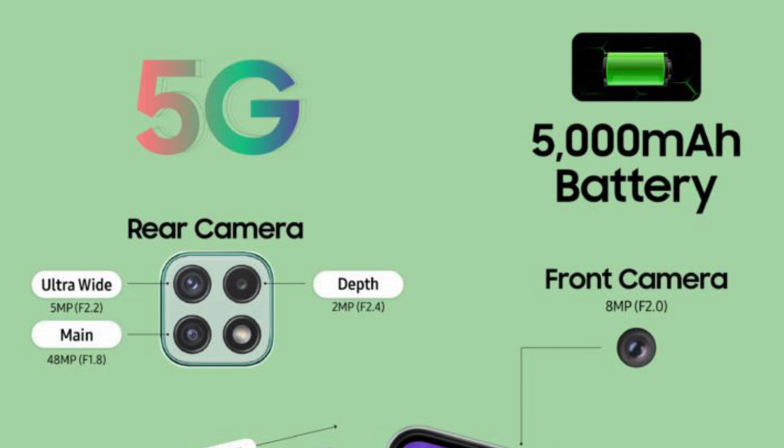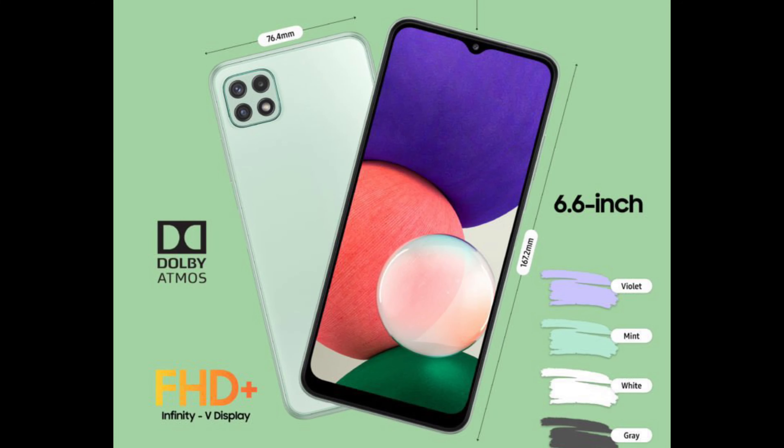This device runs on One UI 3.1 based on Android 11. It has a side-mounted fingerprint scanner as it misses out on an AMOLED display, but that too is fast and snappy. It has a 3.5mm audio jack, which is always a welcome addition, and also supports Dolby Atmos.